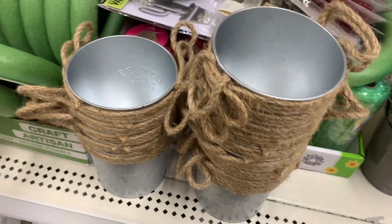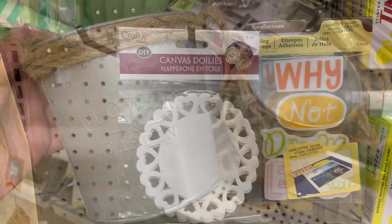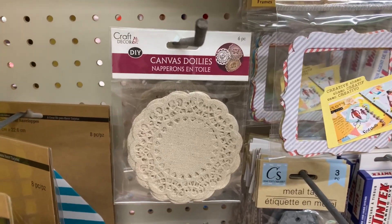These pails are new and they already had the rope handles on them. There were also canvas doilies — I found two different patterns and colors.